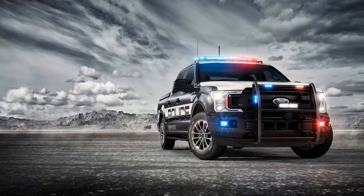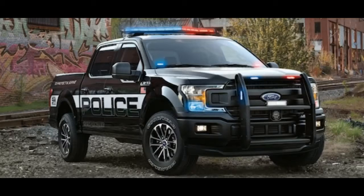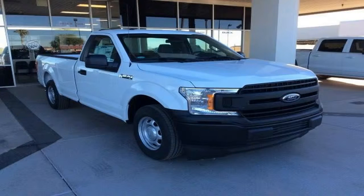The high-speed F-150 pursuit truck is based on a four-wheel drive, four-door SuperCrew with the FX4 off-road package. Peeking out behind the new police responder's massive push bar is the 2018 F-150's new face, featuring a wider grille, a contoured bumper, and larger headlamps.